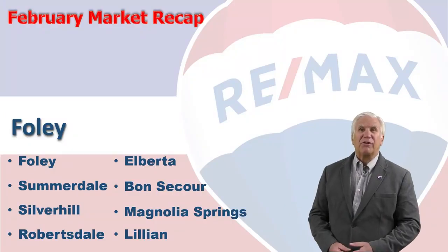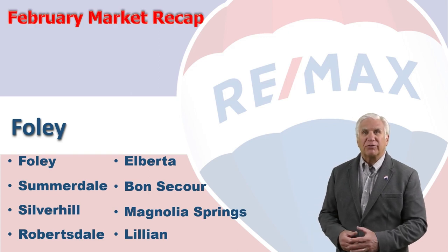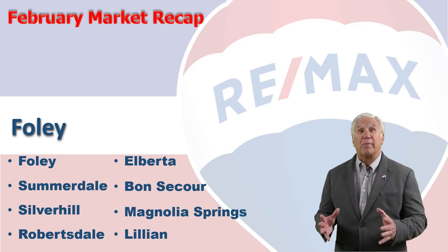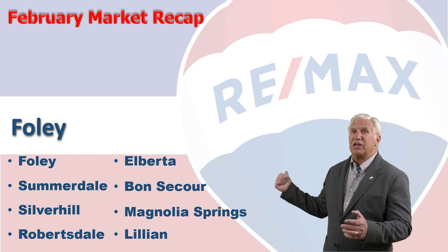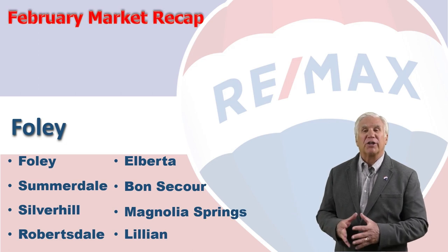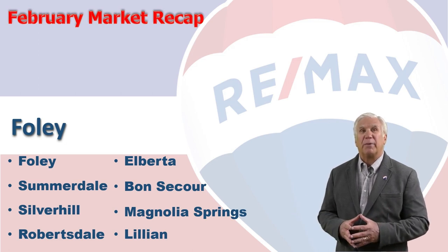Hi, welcome to Coastal Update, presented to you by the brokers and agents at RE-MAX of Gulf Shores. This is our two-month real estate market report for the single-family market in Foley, Alabama and the surrounding cities in lower Baldwin County. Let's take a look at the market data we've gathered from the Baldwin Realtors database.